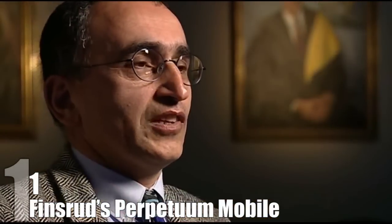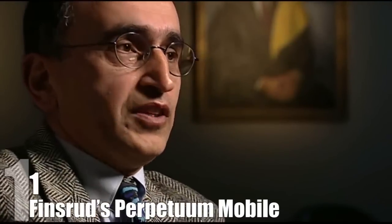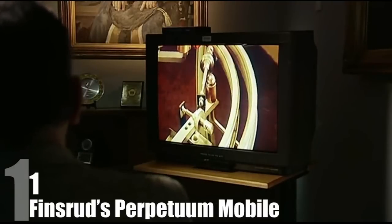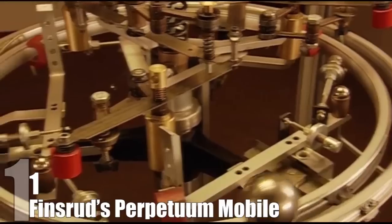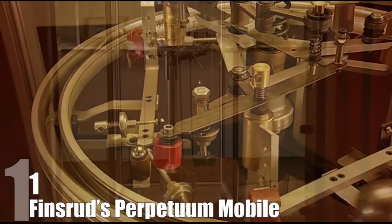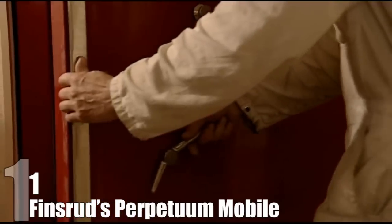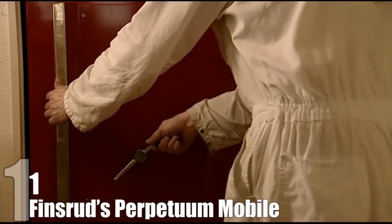An engineer who studied the machine said it could maintain 80–90% efficiency, while most devices like a combustion engine only have 30–50%. Finsrud claims his machine has an efficiency rate of over 100%, and therefore creates free energy. He believes that if built to the proper scale, it could provide free energy to the world. He is also worried that his machine might be too revolutionary, so he's forced to keep it locked in a safe in his basement. While it may not be a true perpetual motion machine, it is an impressive feat of engineering.